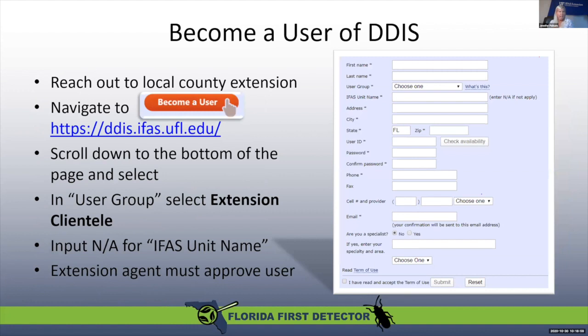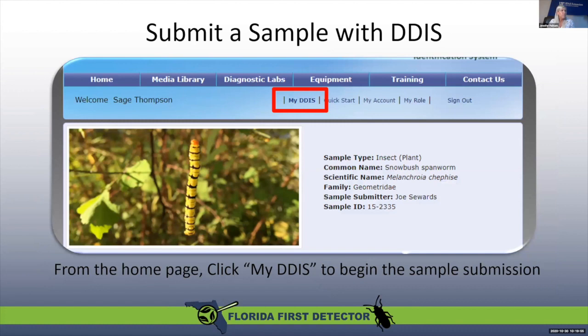How do you become a DDIS user? It's actually very easy. Go to ddis.ifas.ufl.edu and scroll down to the bottom to select a user group — select extension clientele. As Master Gardeners, you are volunteers and part of UF IFAS Extension. You don't need to put anything for the IFAS unit name, but you do want to select your local extension agent — your Master Gardener coordinator. If you're Martin County, for example, you would select me, and I would get an email to approve you as a DDIS user.